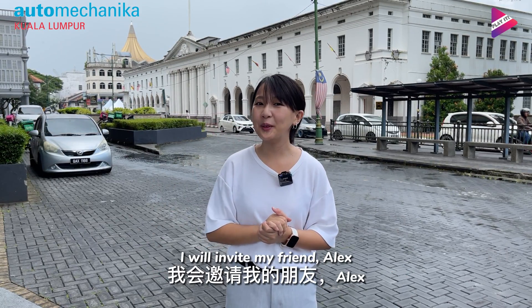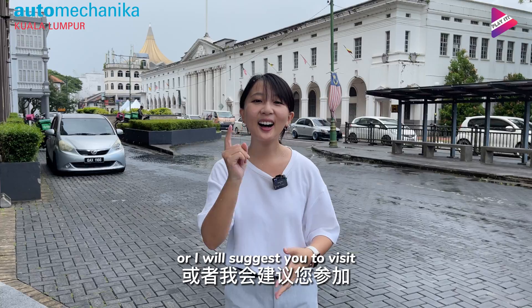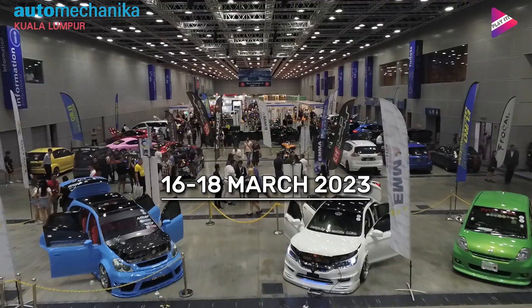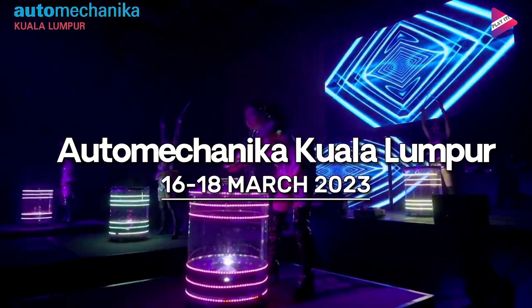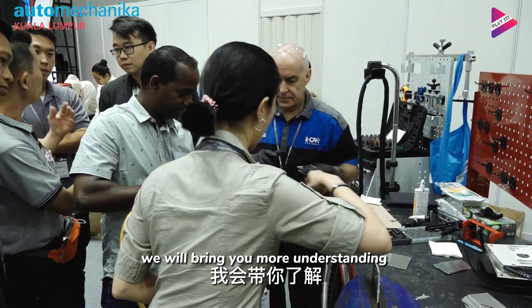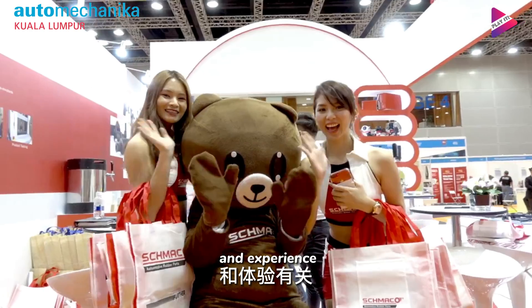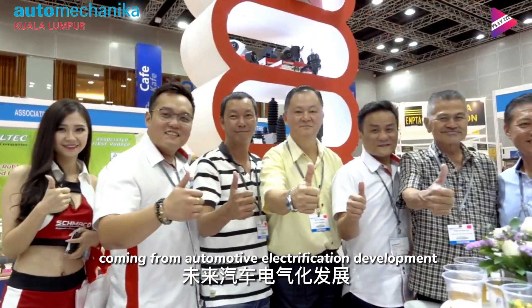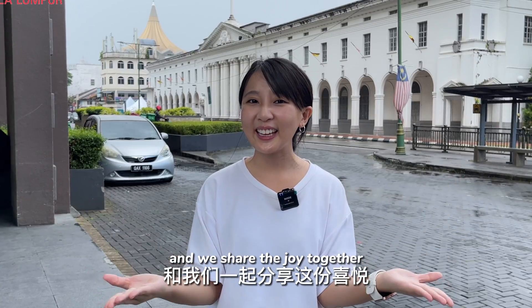In the next episode, I will invite my friends to talk more about electric vehicles. I also suggest you visit the upcoming Automechanica Kuala Lumpur exhibition, which will be held on 16th to 18th March 2023. We will bring you more understanding about business trend opportunities, technology breakthroughs, and developments in automotive electrification.